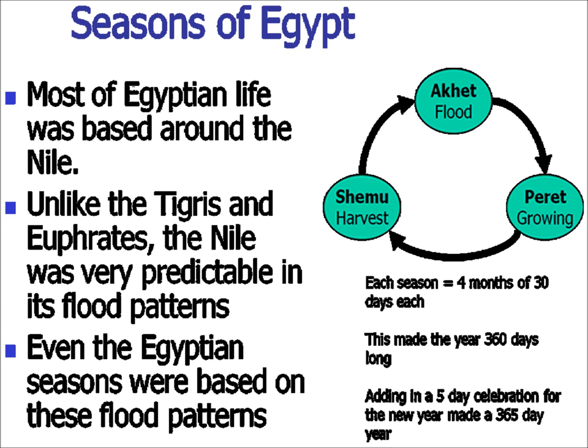Like most everything else in Egypt, even the seasons are based around the Nile. The flood season, the recession season or peret, and the harvest season or shammu. During the flood season, the ground was covered in water, so people would go to work on building projects like the pyramids, temples, etc. During the growing season is when it was planting because the water had receded. And then the harvest season would allow you to stock up on the crops and harvest your goods.